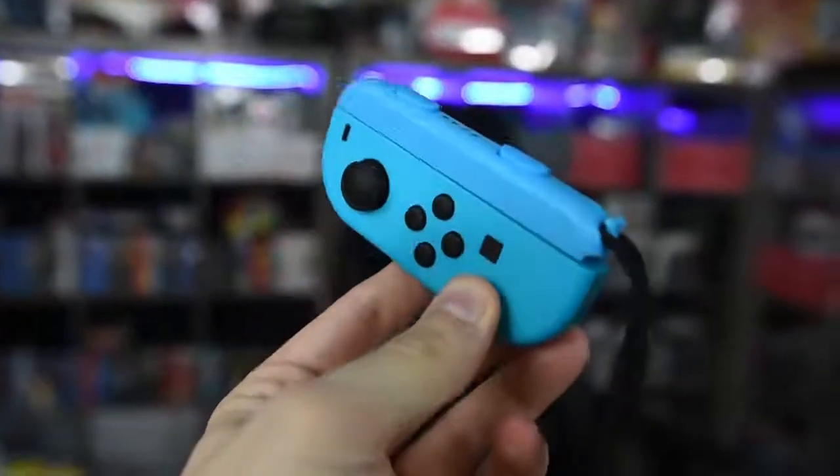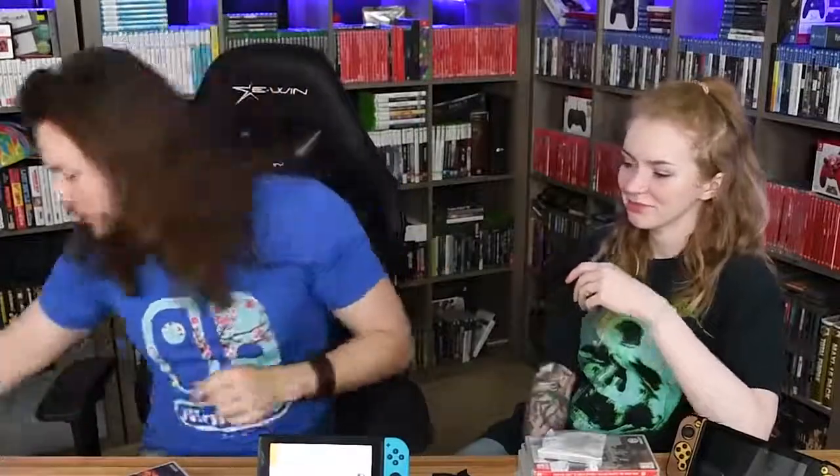And it's not even the same blue. You had one job. Moving on.